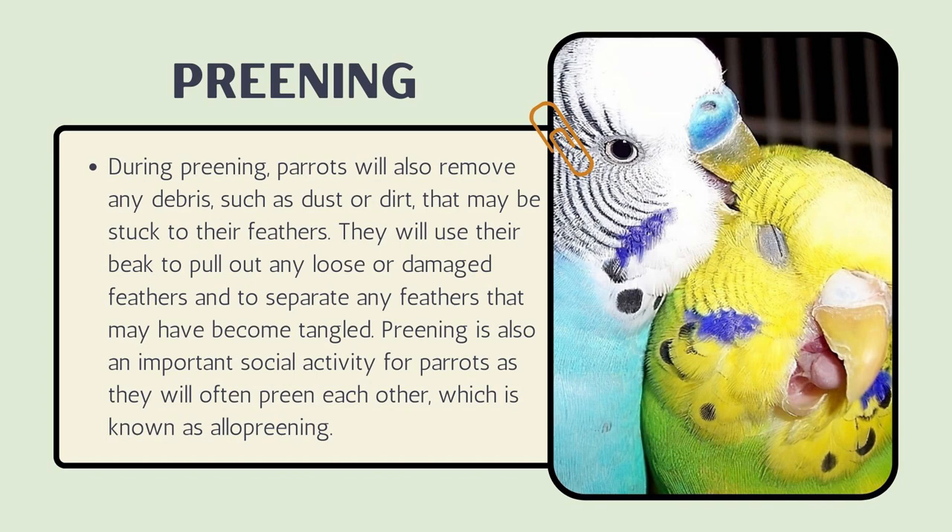Parrots use their beak to spread the oil over their feathers, paying special attention to the feathers around their head and neck. During preening, they will also remove any debris such as dust or dirt, pull out any loose or damaged feathers, and separate any feathers that may have become tangled. Preening is also an important social activity, as parrots will often preen each other — a behavior known as allopreening.